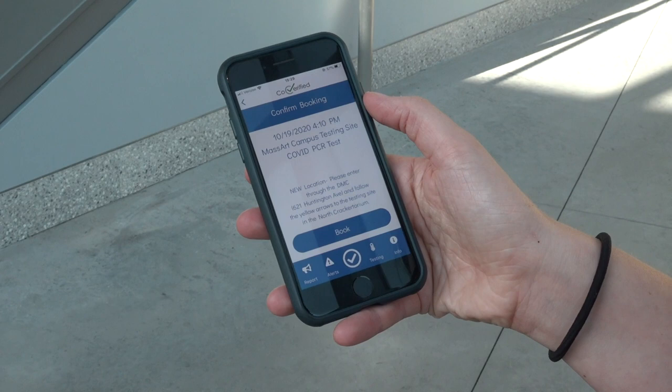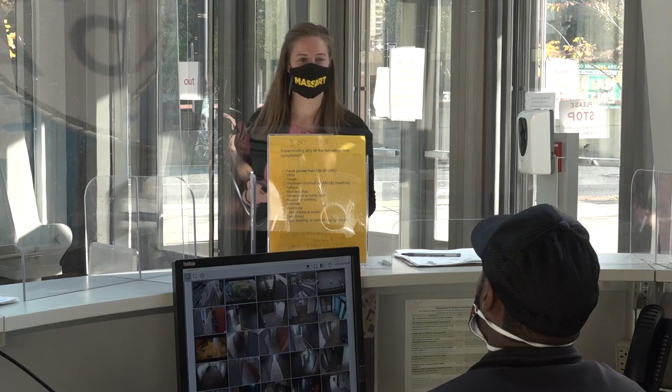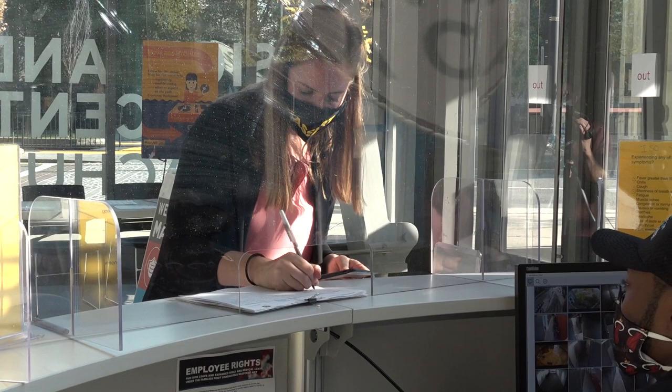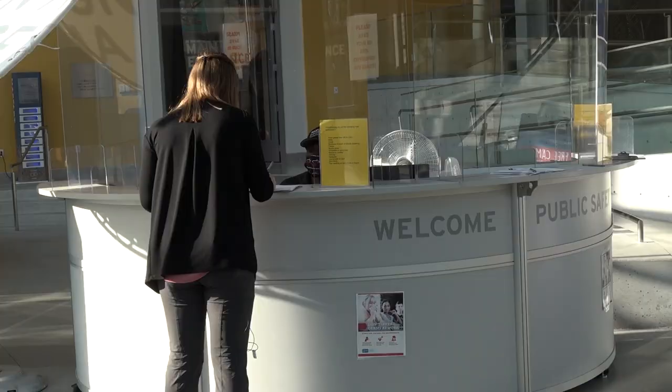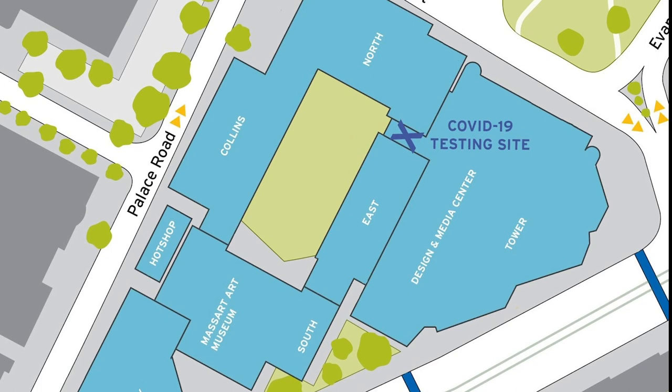First, make an appointment on the CoVerified app. Please arrive promptly at your scheduled time with your MassArt ID, wearing a mask, and following the directional signage. The testing site is located in the North Crackatorium.